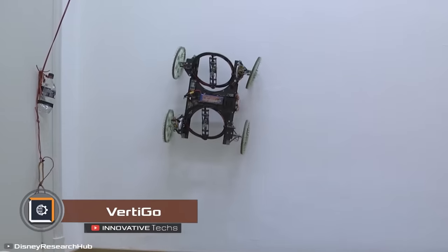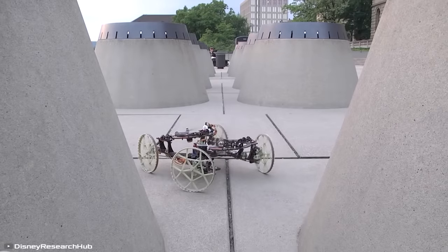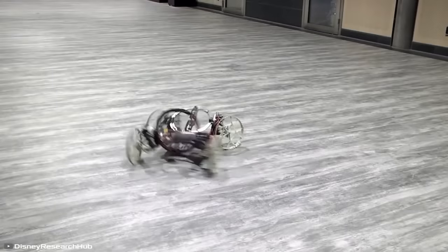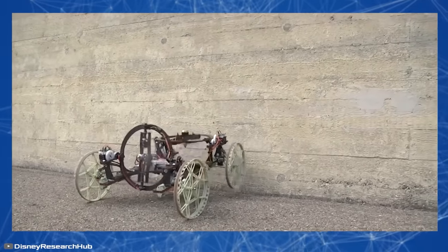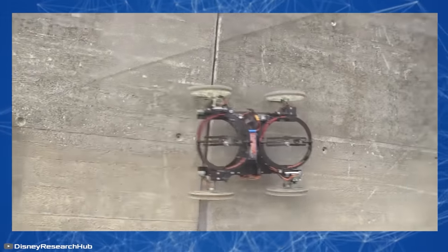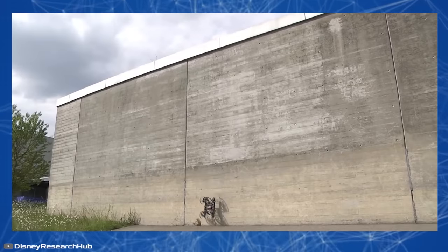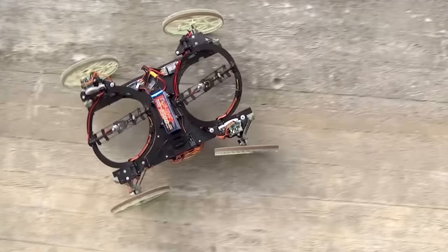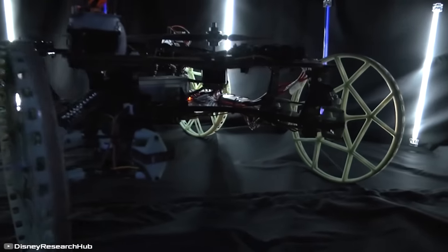Vertigo is a four-wheeled robot that can drive on walls. To achieve this, engineers at Disney Research equip the device with two tilting propellers mounted on top of the robot. By changing the tilt angle, the rear propeller pushes the robot towards the wall, while the front one pulls it upward. This allows Vertigo to transition from a horizontal surface to a vertical one. According to the developers, this design gives the robot freedom of movement and flexibility in choosing its path both indoors and in urban environments. The robot is remotely controlled, but the tilt angle of the propellers is automatically adjusted based on the surrounding conditions. Thanks to the use of advanced lightweight materials, the robot weighs only 4.4 pounds and is 23.6 inches long.